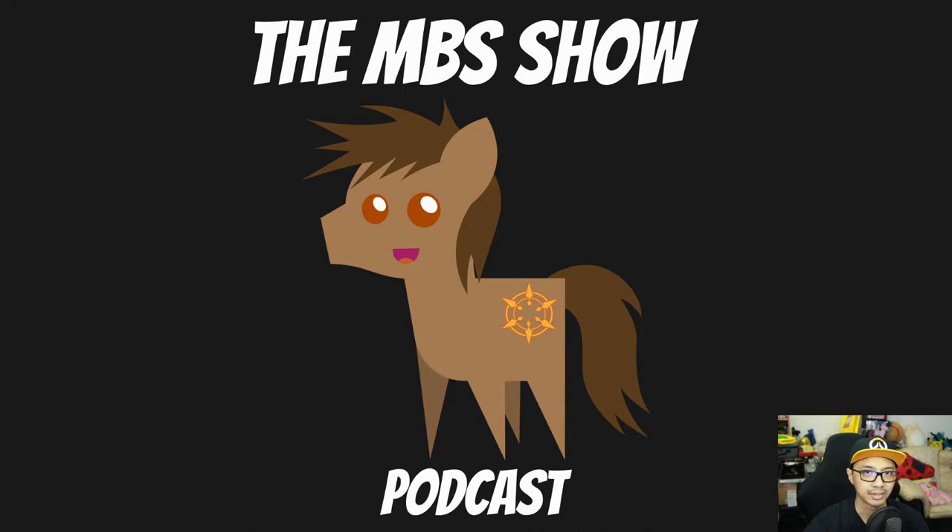Hello and welcome to the MBS Show, episode number 486. I'm your host, Roman Sunzo, and welcome to the first show of the new year. Happy new year to you guys. We got some news for you this week, so let's hop right into it.